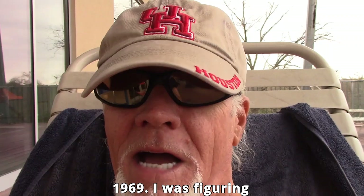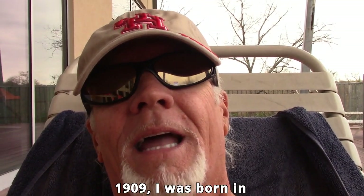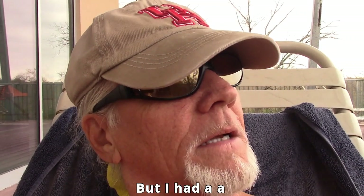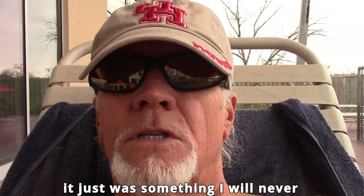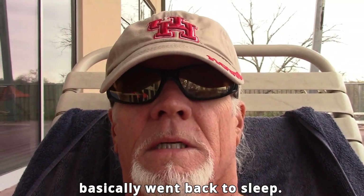I remember when the year was 1969. I was born in '61 so I was just eight years old, but I had a type of awakening then that I will never forget. Did it make me totally wake up? No. I just had a reality that we were being lied to about everything, and then I basically went back to sleep.